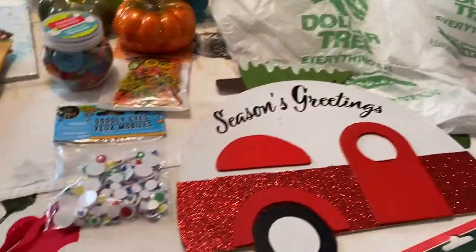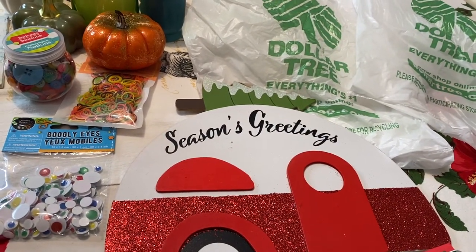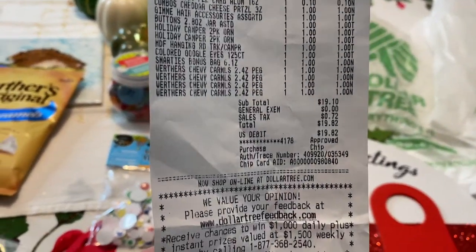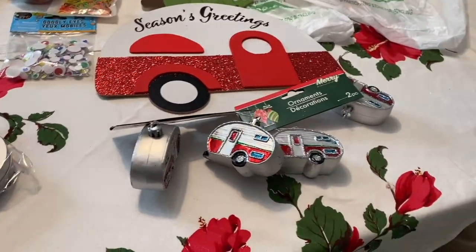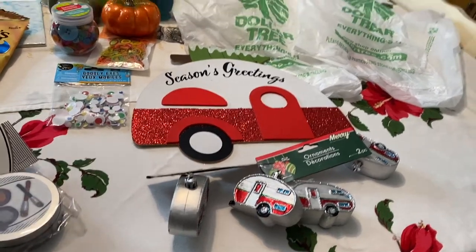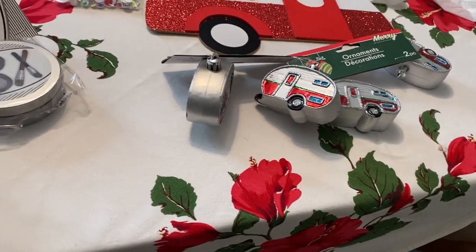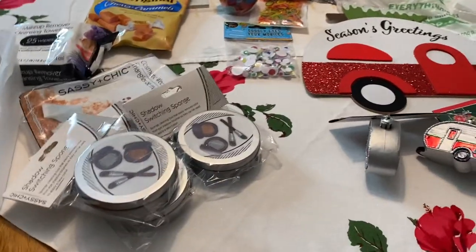Alright, this whole haul came to $19.82. That's not bad. Let me see — I think I counted about thirteen items. I'm not sure what I'm missing here, but anyways this is what I had in my bags, who knows — they've been sitting in my office for about a good week.